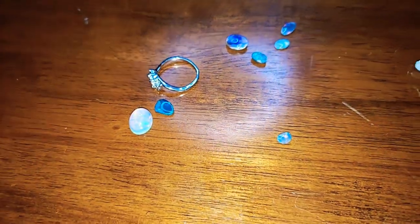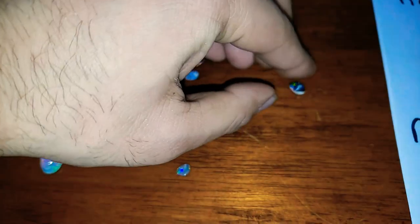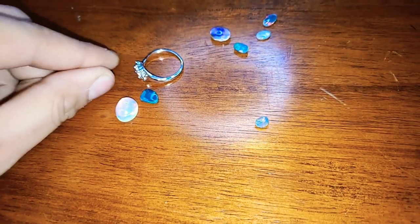Hello everyone, how's it going today? My name is Muhammad Ali, President and CEO of CoreGems, and I have this absolutely magnificent collection of beautiful opals from all around the world.